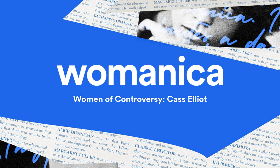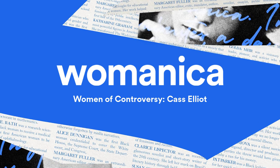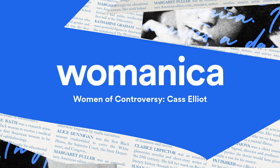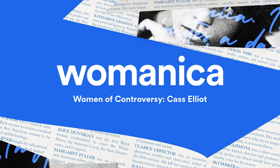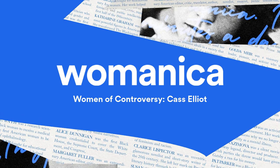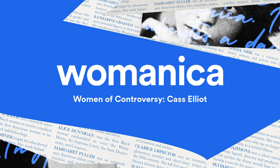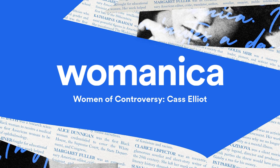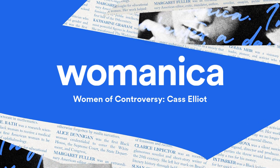Hello from Wonder Media Network. I'm Jenny Kaplan, and this is Womanica. This month, we're talking about women who found themselves at the center of controversy, whether deserved or not. Today, we're talking about a legendary rock star who pioneered a new genre of music. She created a long-lasting legacy, embodying the sound of the counterculture movement and a progressive generation.